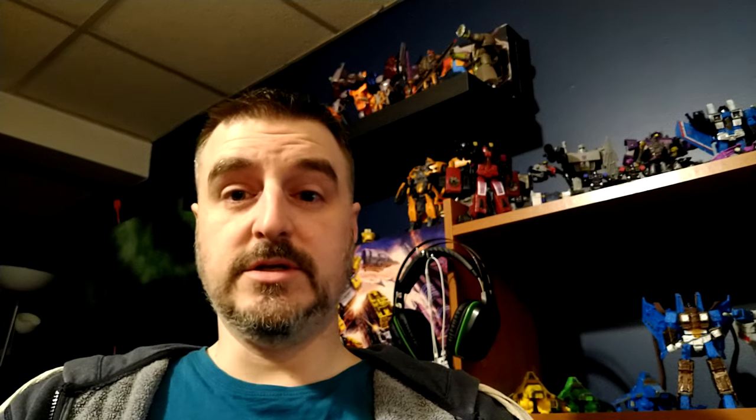Hi everyone, it's Raziel K and I'm back with another video. Everybody's quiet upstairs playing with their toys. It's Christmas morning, I'm still in my PJs, but my hair looked okay so I figured why not shoot a quick video. I want to show you guys one of my Christmas hauls: Generation Select Galvatron.